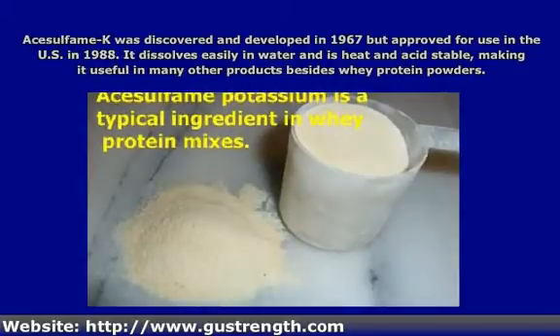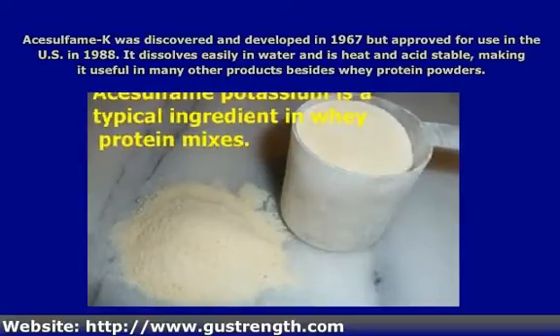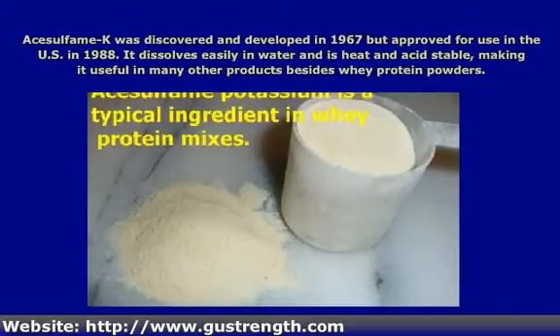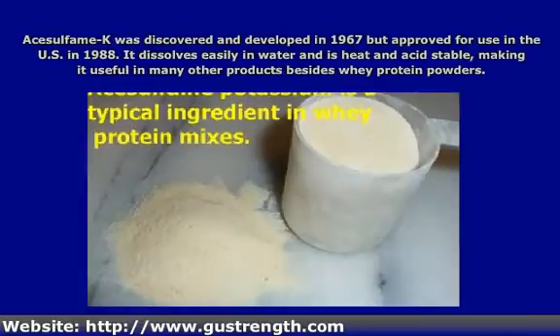It's also used in candies, baked goods, and sauces, as well as non-carbonated dry mix drinks, dairy products, alcoholic drinks, chewing gum, instant coffee and tea, puddings, and non-dairy creamers. The sweetness has a rapid onset, meaning the sweet taste hits you immediately, unlike some other artificial sweeteners which take a while for you to taste the sweetness. The sweet taste does not tend to linger, though.